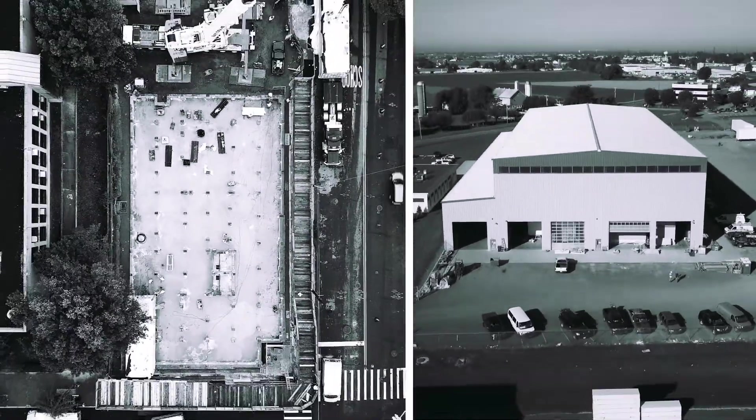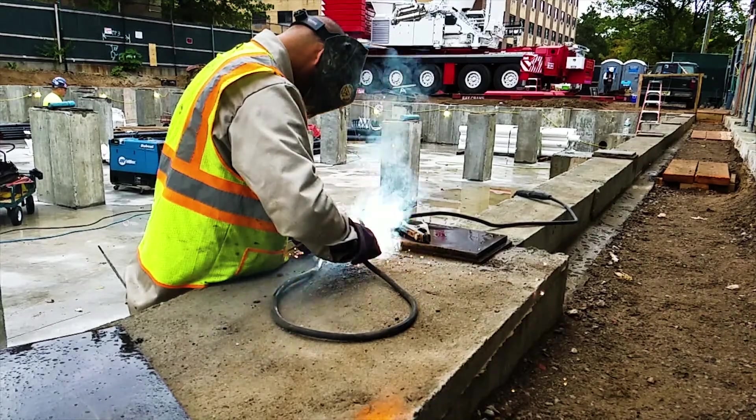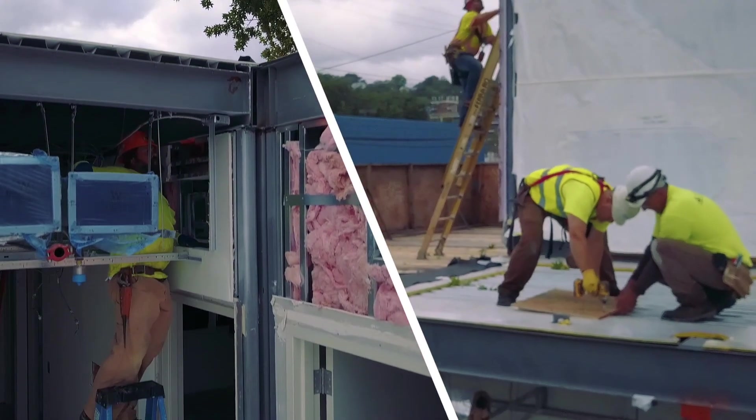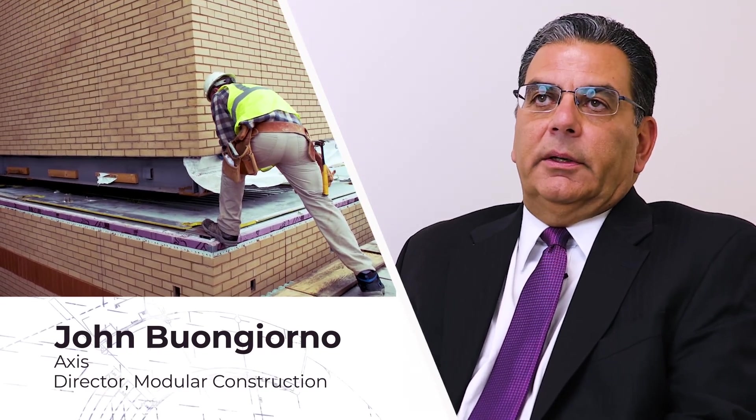There was no other company that could match the experience and the quality. With our experience both in general construction and now modular for over 20 years, we're the best.